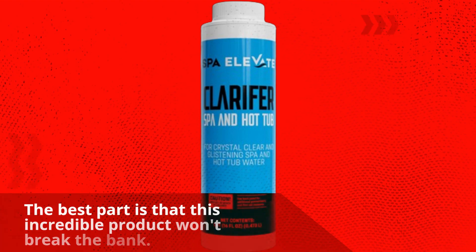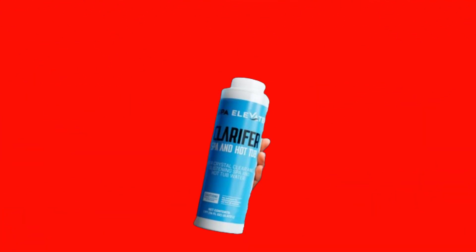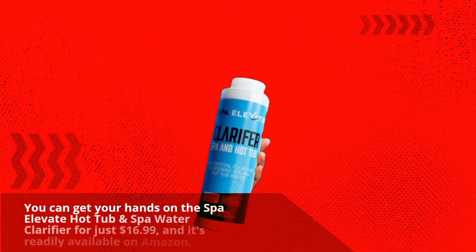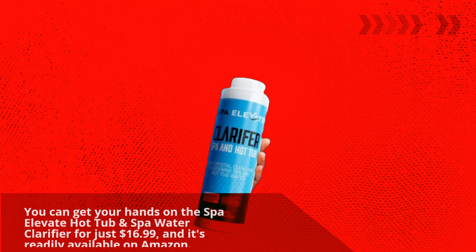The best part is that this incredible product won't break the bank. You can get your hands on the Spa Elevate Hot Tub and Spa Water Clarifier for just $16.99, and it's readily available on Amazon.